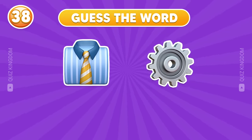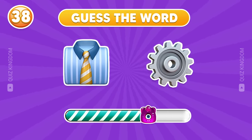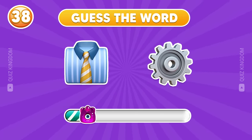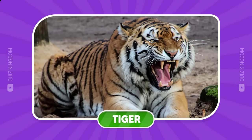Any ideas? Very good — this word is tiger.